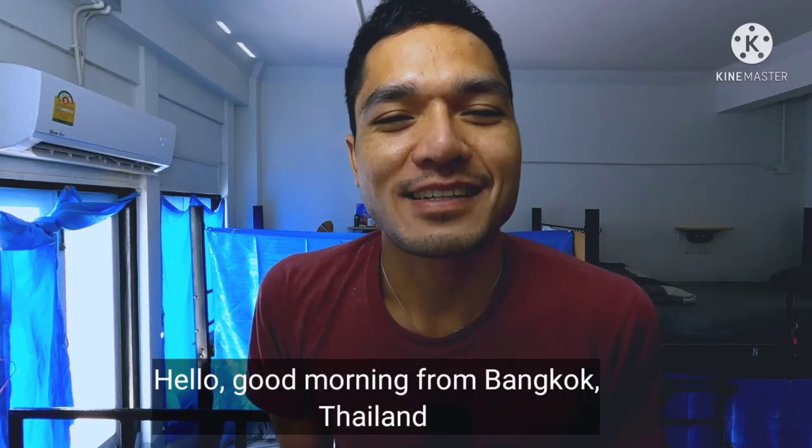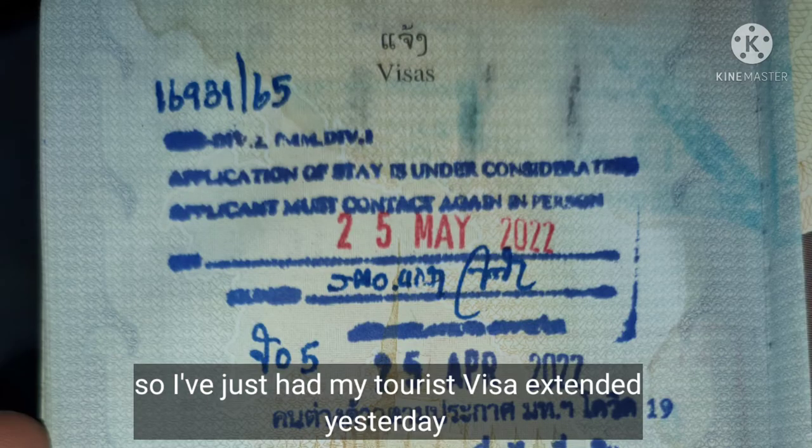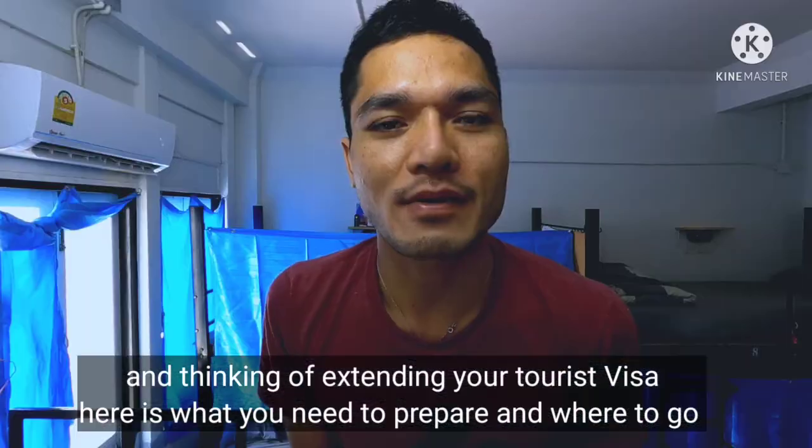Hello, good morning from Bangkok, Thailand. I just had my tourist visa extended yesterday, and for those who are in Bangkok right now and thinking of extending your tourist visa, here is what you need to prepare and where to go.